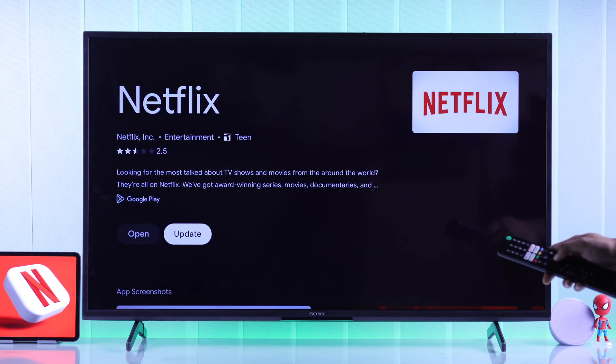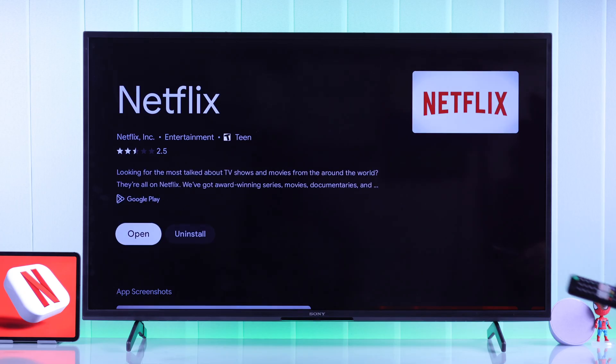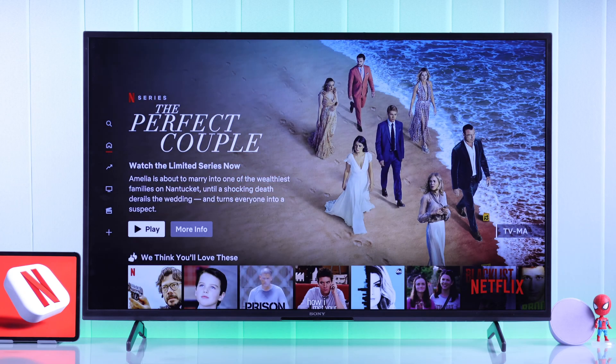Then tap on Update to reinstall the app. After that, go ahead and open it. And this time, Netflix should work just fine.